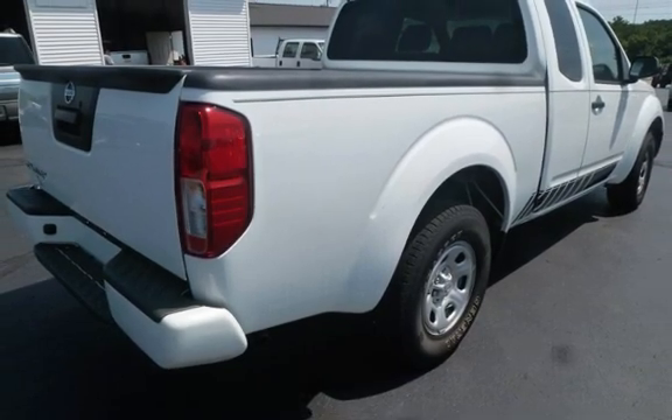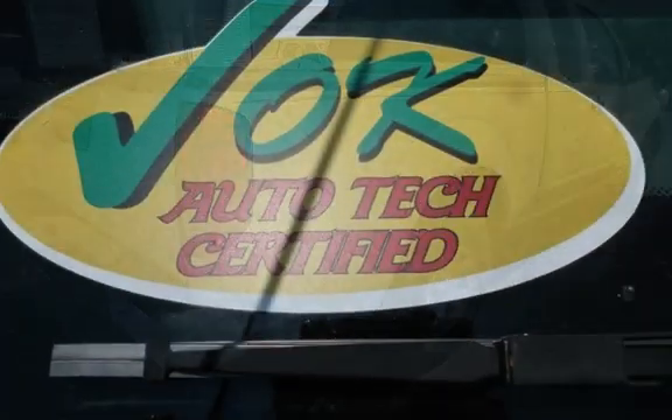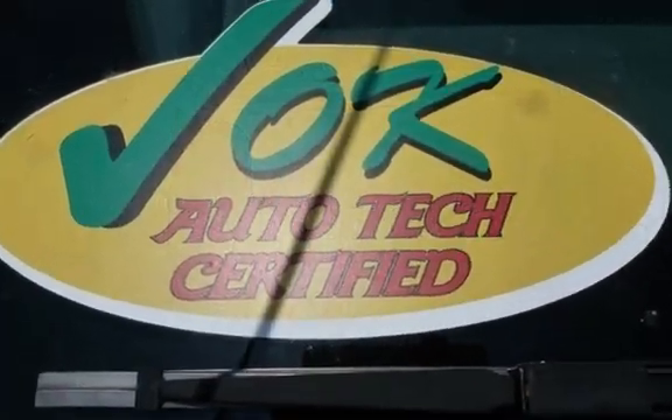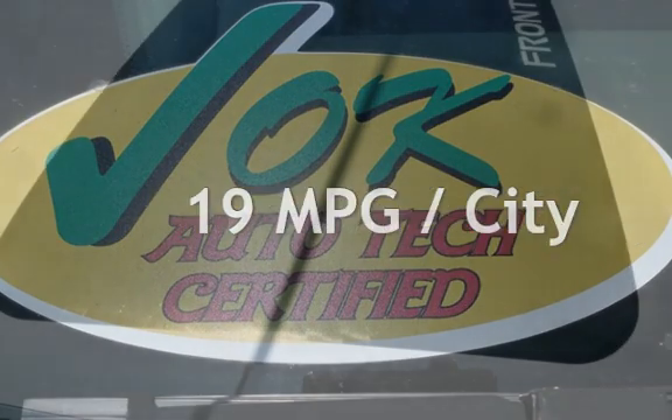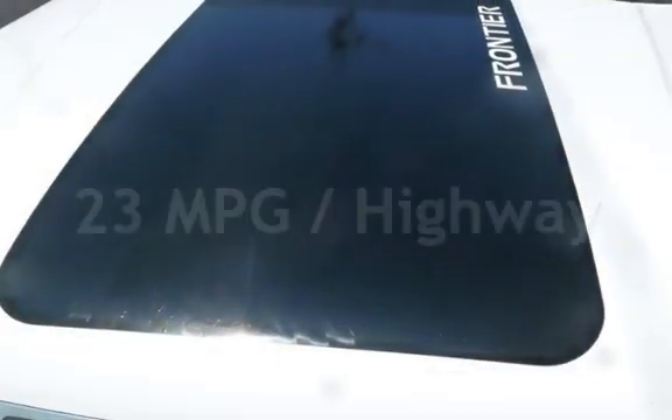This Nissan is a great value with less than 18,000 miles on the odometer. Estimated fuel economy for this vehicle is 19 miles per gallon in the city and 23 miles per gallon on the highway.